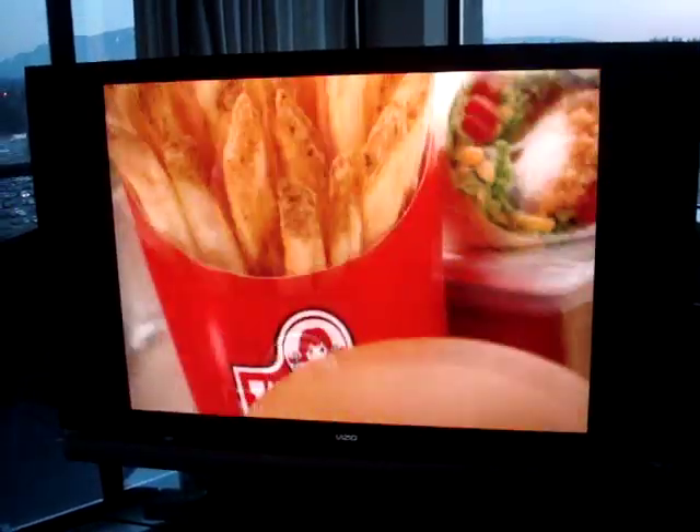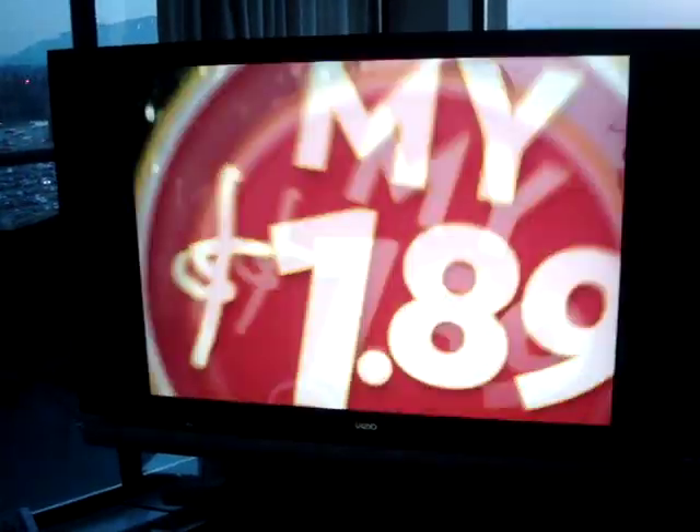You can see that analog channels don't come through super on here, but when I go to 8-1, which is Global Digital, it's beautifully clear.